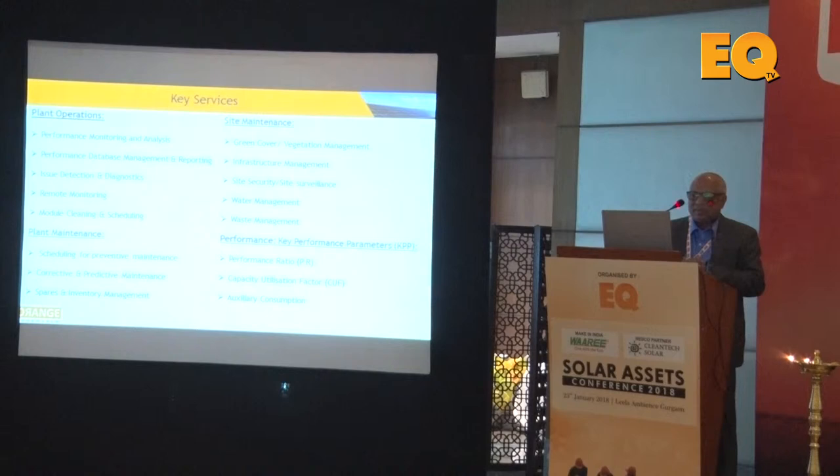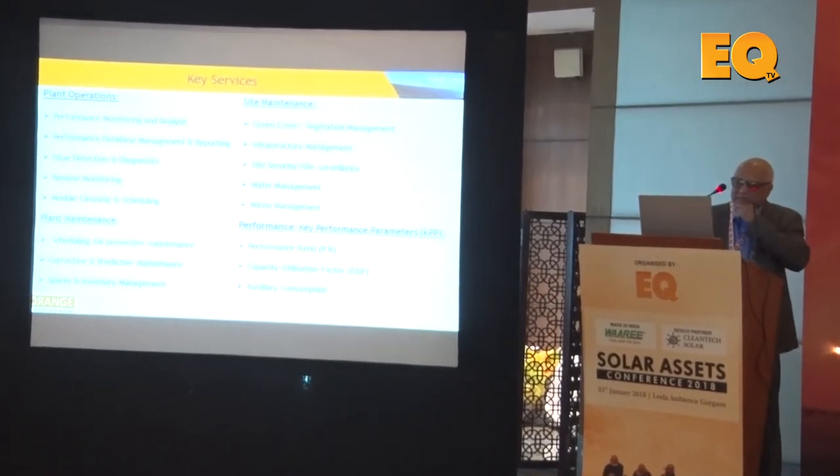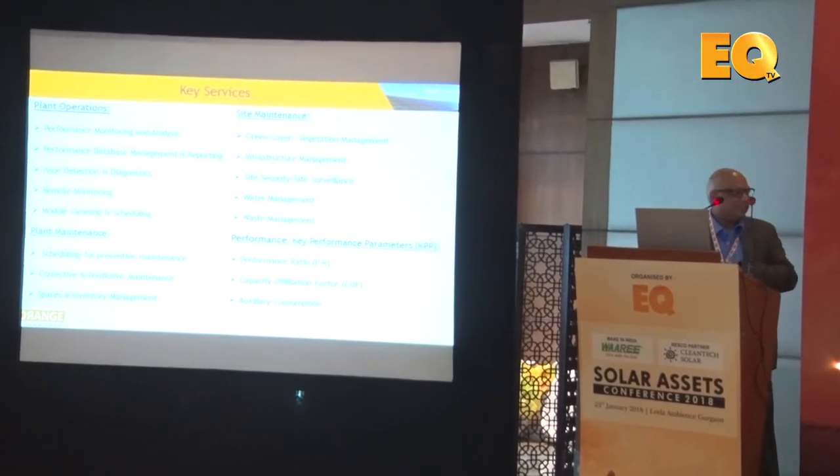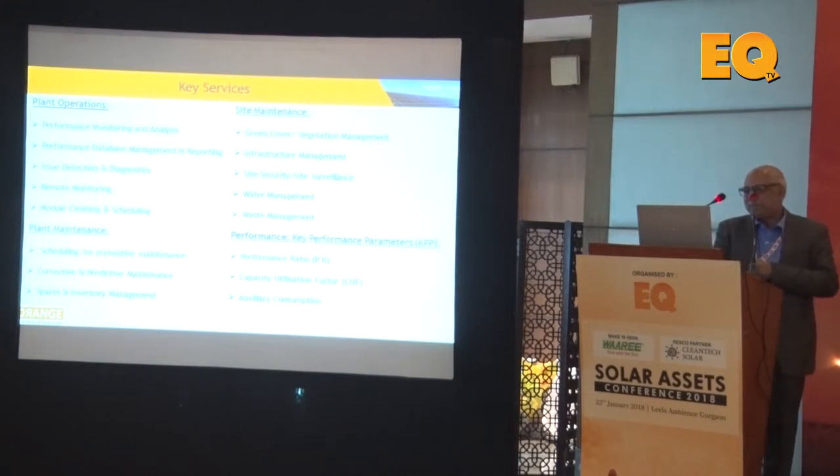Most of the cleaning we do is water-based, but there are adverse effects, particularly on the anti-reflection coating of the module. Waste management — how you handle the water and drainage — must also be addressed. For key performance indicators, we look for a PR of around 80%, a CUF above 20% with 24–25% being a good number, and we monitor auxiliary consumption, especially for tracker-based systems which consume additional power.